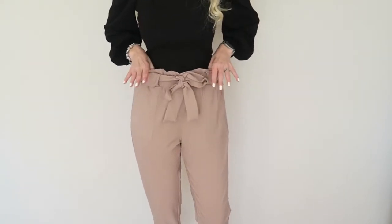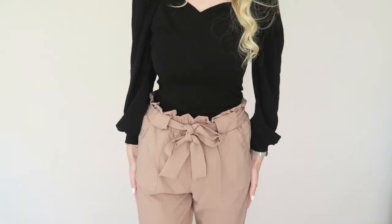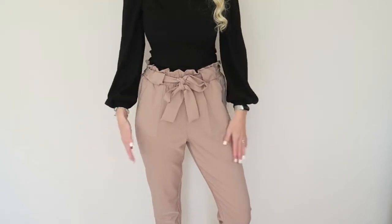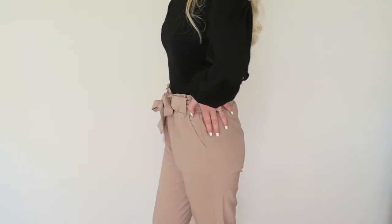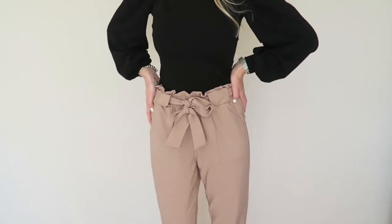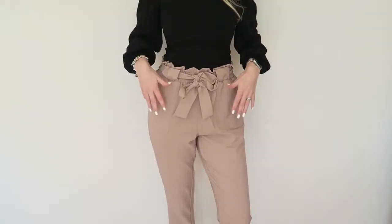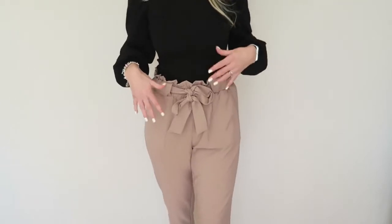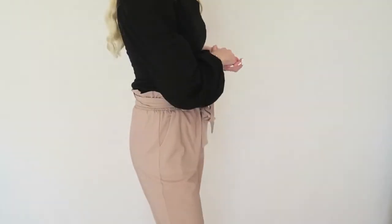These trousers are so comfortable — high-waisted and really stretchy. This is a medium which fits me perfectly. I think the color is perfect and you can combine it with so many different things. The fit is very flattering. You can dress this down with sneakers or, if you want to make it more dressy, put some heels on for more of a work look.